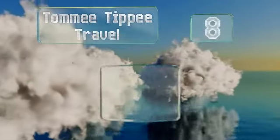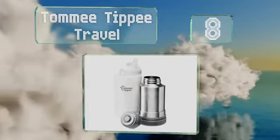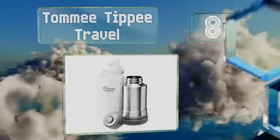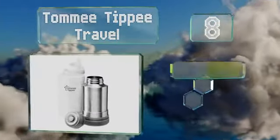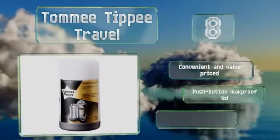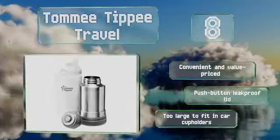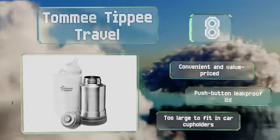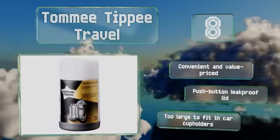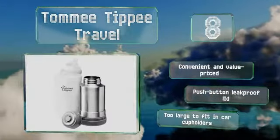Coming in at number 8 on our list, parents on the go can rely on the Tommee Tippee Travel to work safely without needing electricity. The inner thermos stays hot enough to keep things warm for 8 to 10 hours, and the outer plastic cover is sized perfectly for most standard and wide bottles. It's convenient and value-priced with a push-button leak-proof lid. However, it is too large to fit in car cup holders.